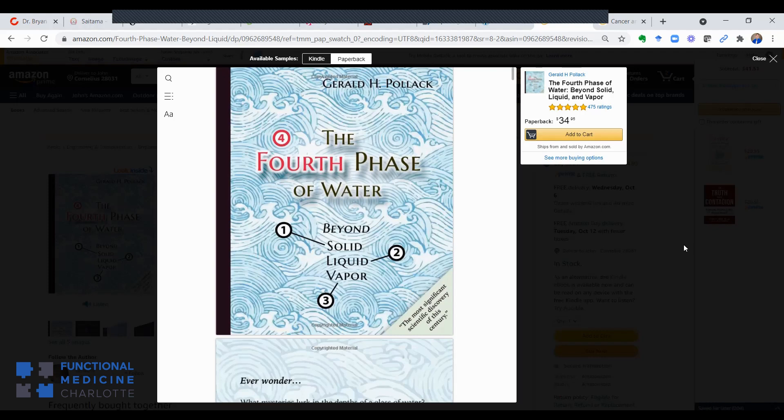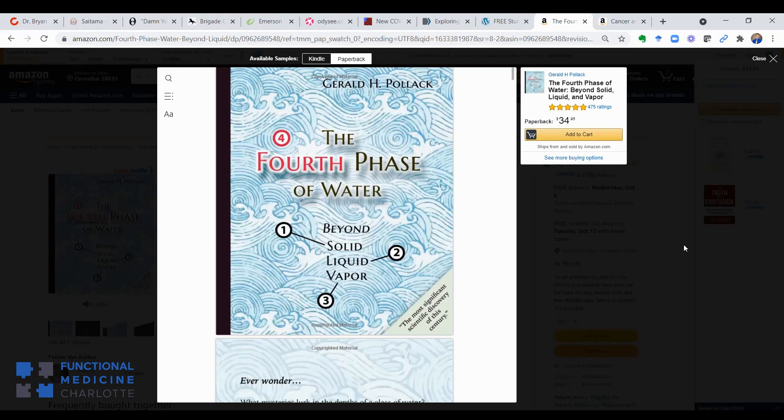If you're like me and probably most of the planet, you probably think water isn't interesting — we know all there is to know about it. Water is the basis of life, water makes up 70% of the human being, water covers two thirds to three fourths of the earth. Water is everywhere, so how could we not know everything there is to know about it?